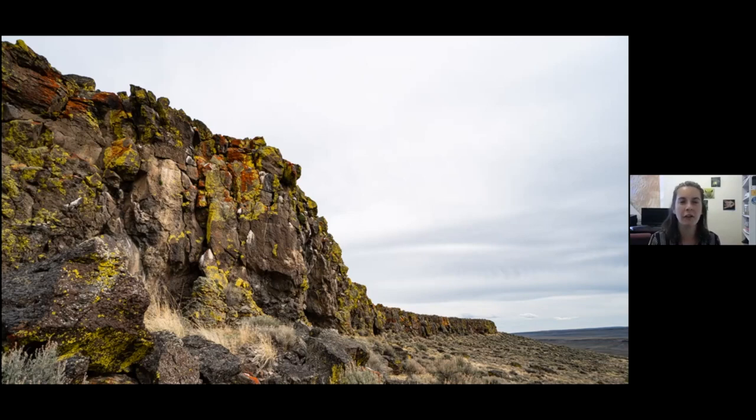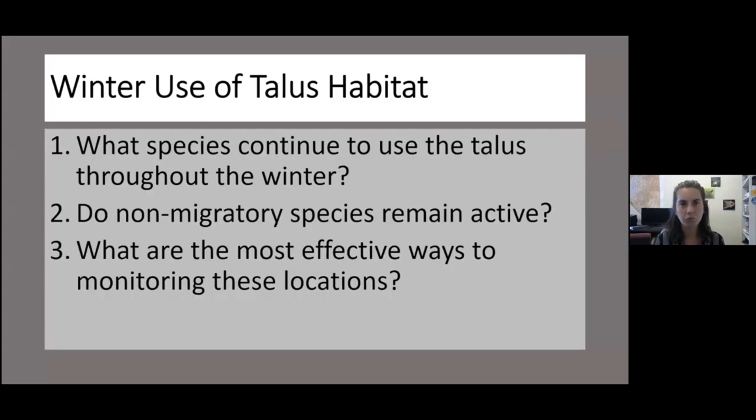What we wanted to know is who — what species — use this habitat during the winter and how. Do they remain active or are they using these habitats for hibernation? So for this pilot study our main questions are: what species continue to use the talus throughout the winter, and do these non-migratory species remain active while they're there?